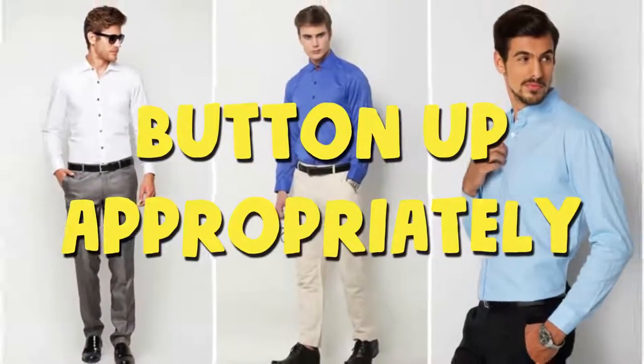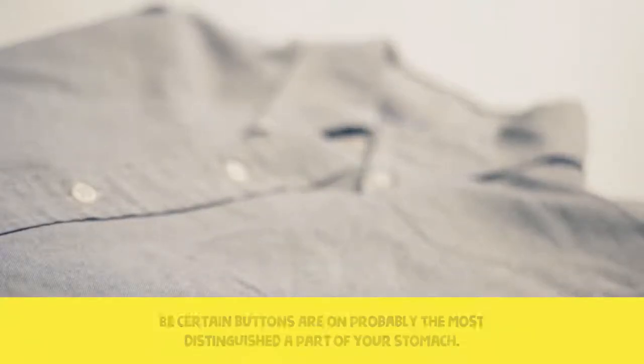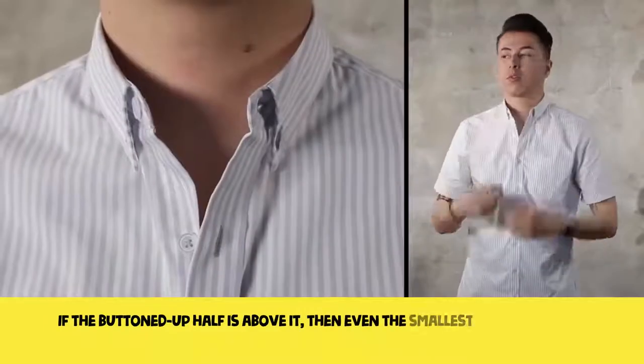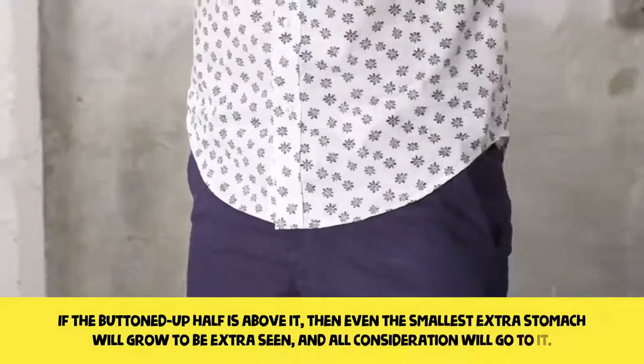Button up appropriately. Be certain buttons are not on the most prominent part of your stomach. If the button-up section is above it, even the smallest extra stomach will become more visible and all attention will go to it.